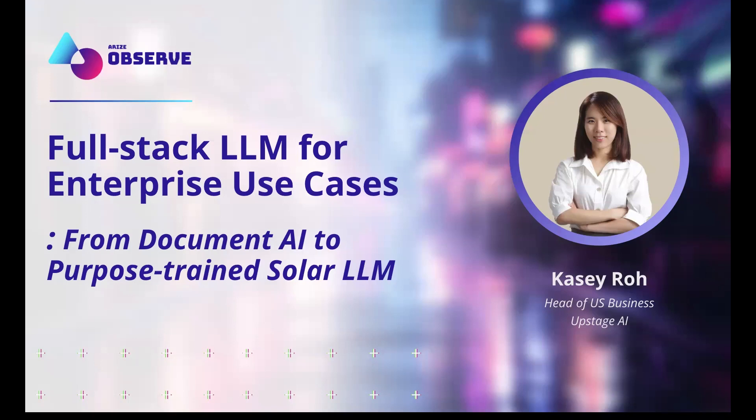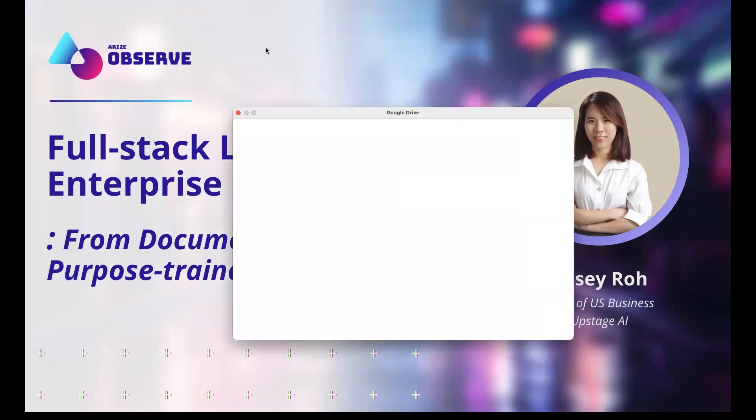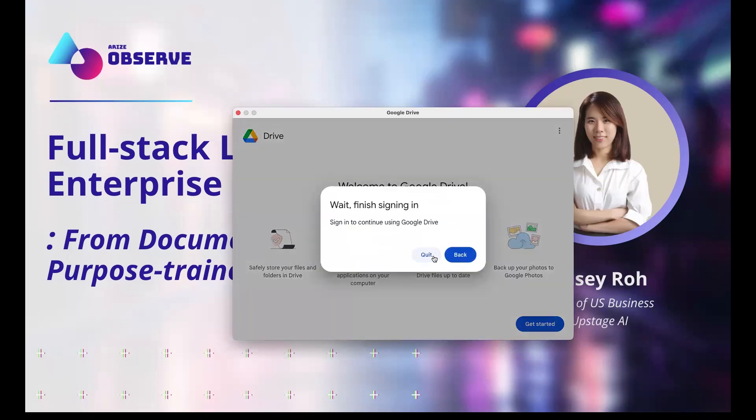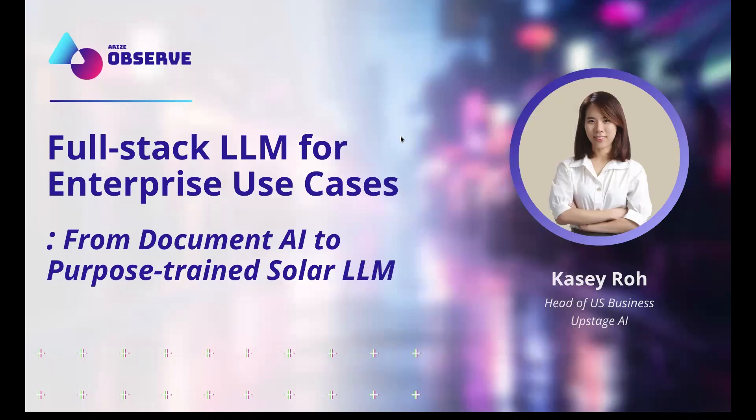I'm from Offstage. I'm going to do a quick intro of our company before we dive in, to set up the context of why I'm here today. We were actually invited to present on the research track because we have a couple of research papers that went out about how to pre-train the LLM.